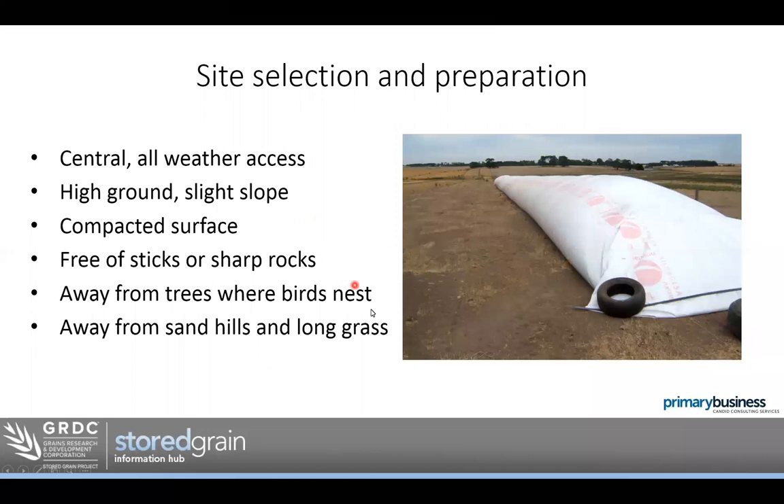Obviously keep the site free of sticks and sharp rocks. Keep bags away from trees where birds nest — birds are a bit of an issue. Having a site away from where birds nest is important, something I hadn't thought about until someone told me. Also keep bags away from sand hills and long grass where rabbits and foxes tend to live. Foxes running over the top of the bag can make holes. So keep them away from areas where vermin will shelter.